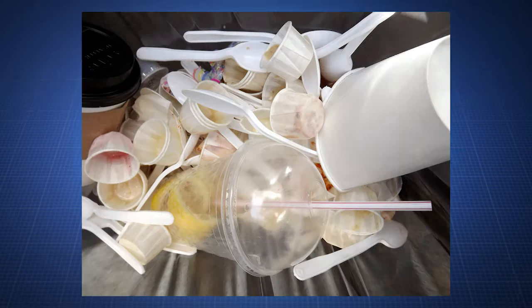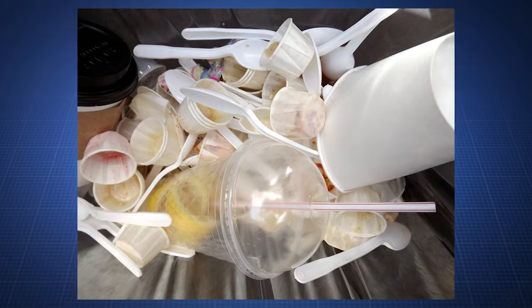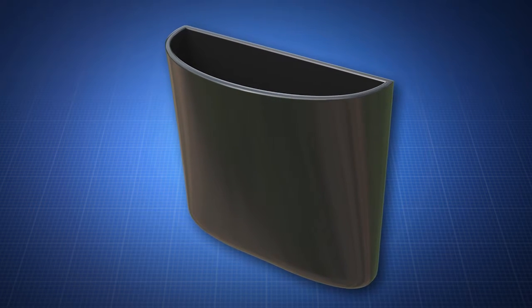Automotive Waste Receptacle. Fast food wrappers, receipts, and various other garbage always seem to clutter up a vehicle. But now there's the Automotive Waste Receptacle, a trash can specifically designed for your car.